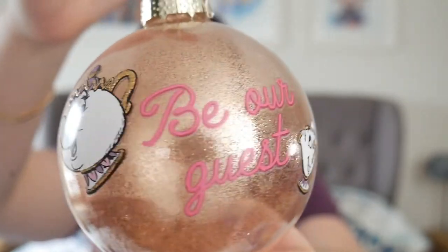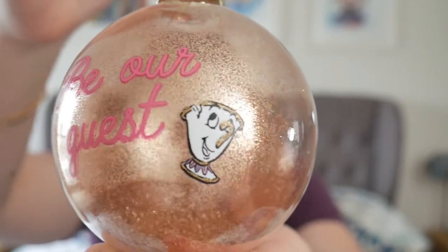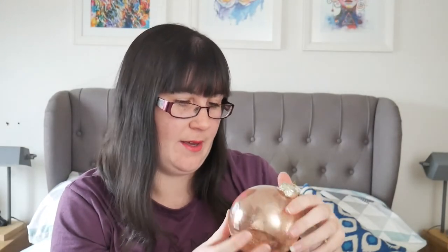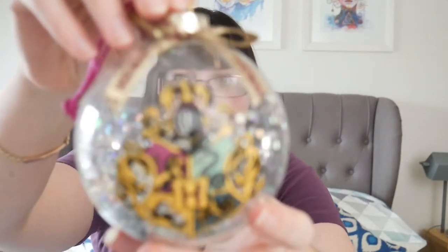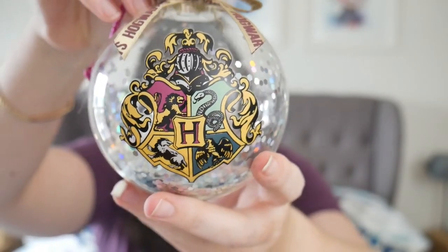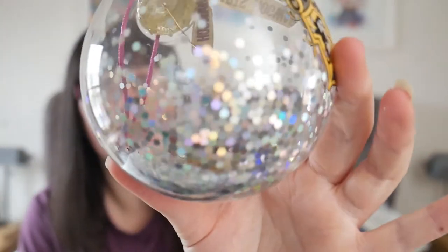So this one says 'Be Our Guest' - it's obviously the Beauty and the Beast one. I actually like that they're big, they look really good on the tree. And then the last one she got us is the Harry Potter Hogwarts one, which has got like big bits of silver glitter in it.